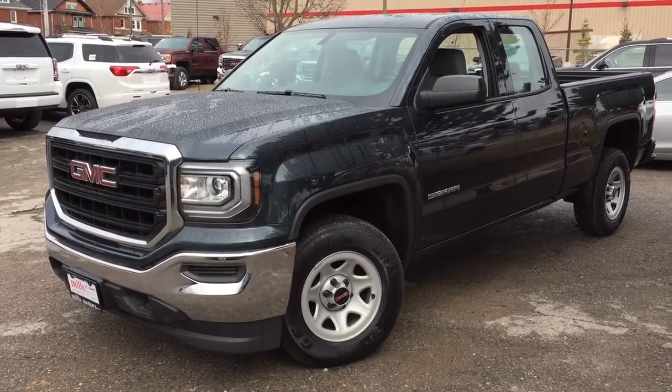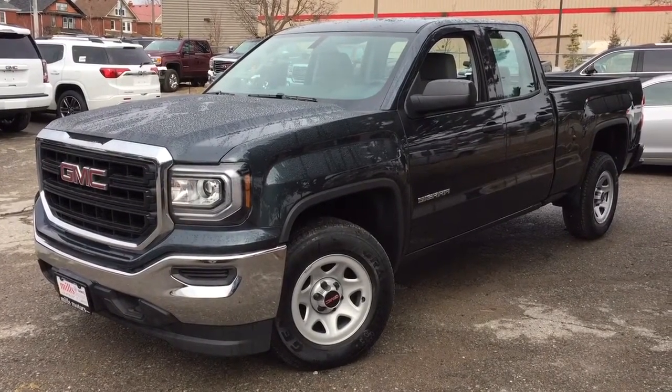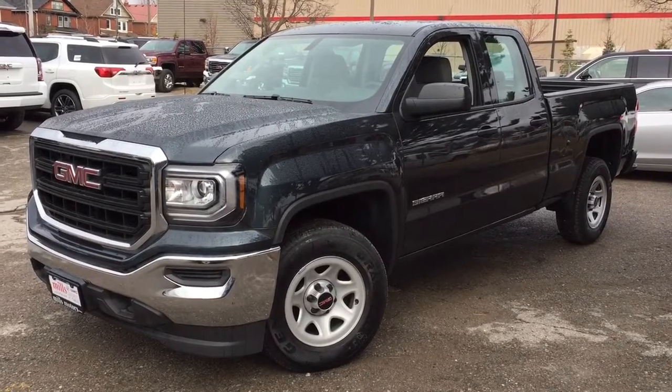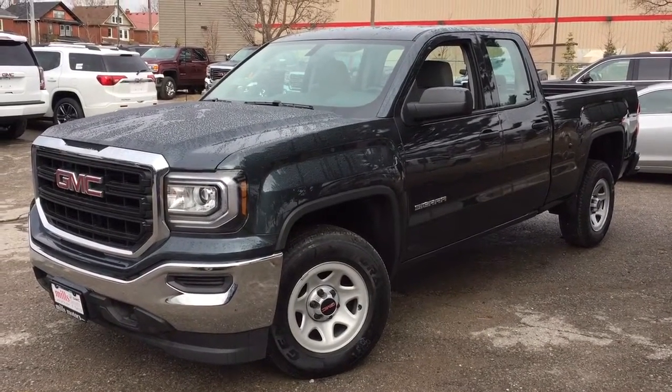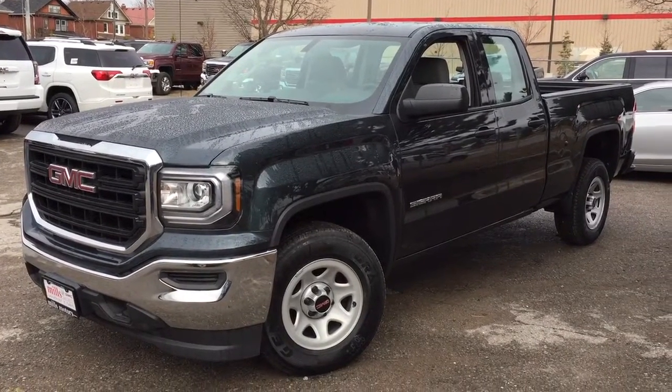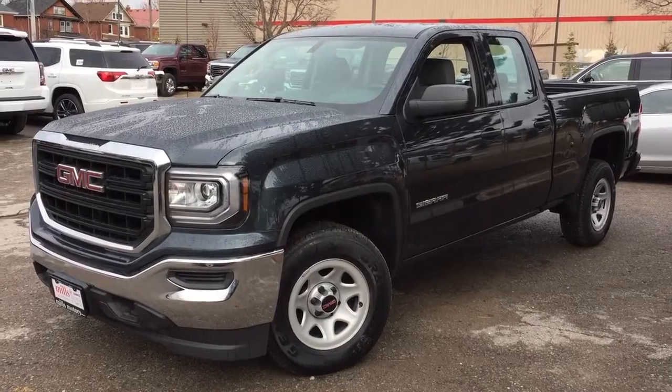And that is a look at the 2017 GMC Sierra 1500 double cab in the dark slate metallic. If you want to give this one a test drive, come on down to Mills Motors at 240 Bond Street East in Oshawa, where we will always do whatever it takes.